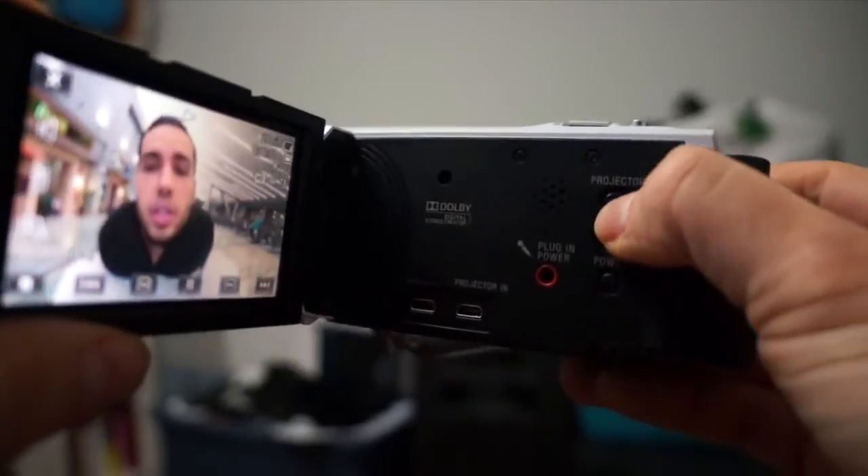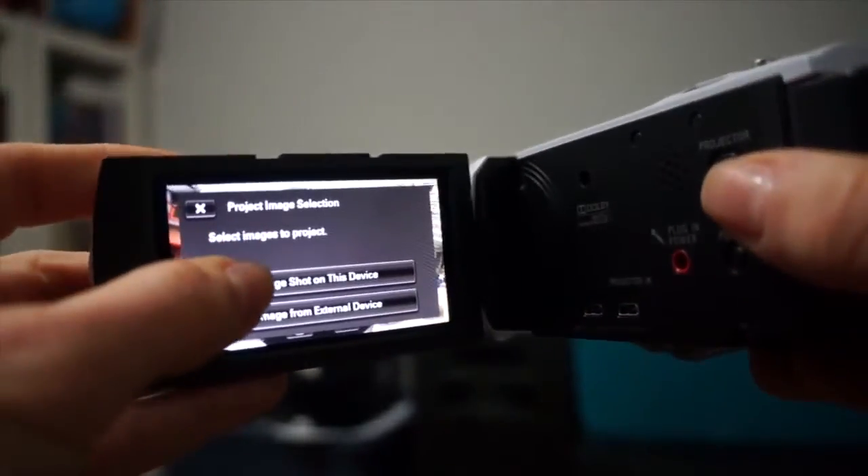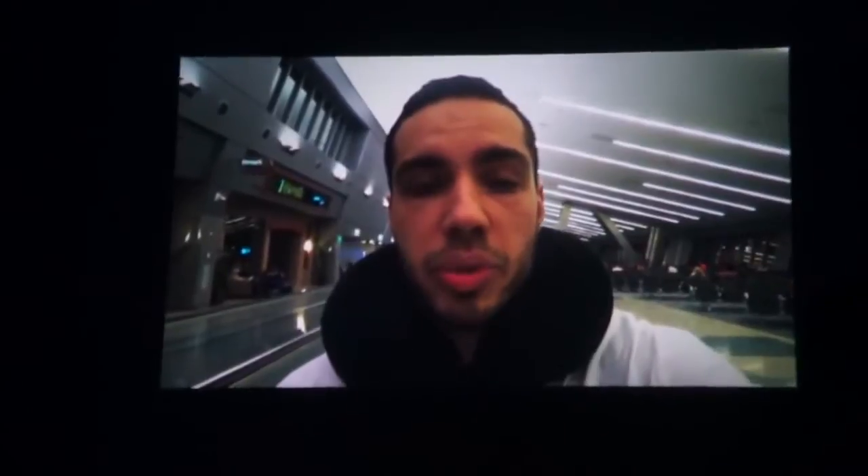I use this handy cam mostly for doing daily vlogs. It's very easy to use and it's small as well. I can fit it in my pocket if I have a big pocket, and I think it's super cool because it has a projector built into it. So if we're filming for the day and I want to show a clip, I can project it on a building and we can watch it together.